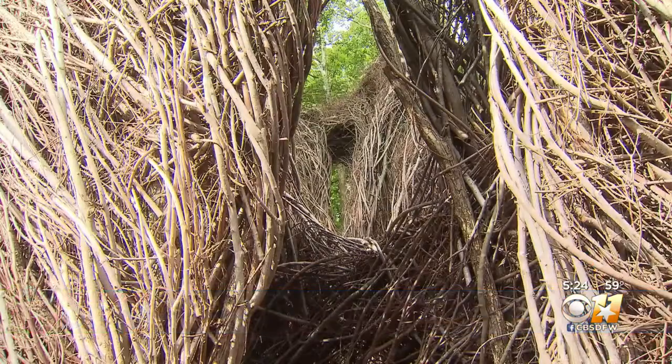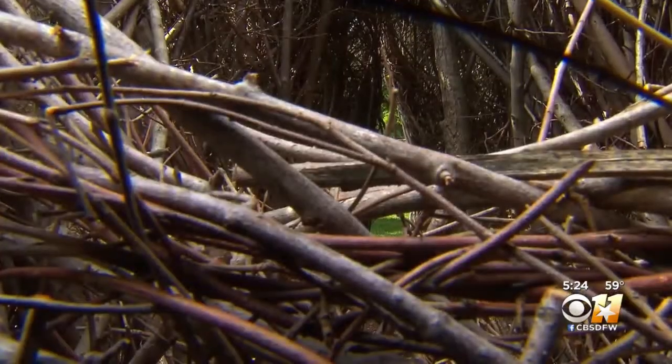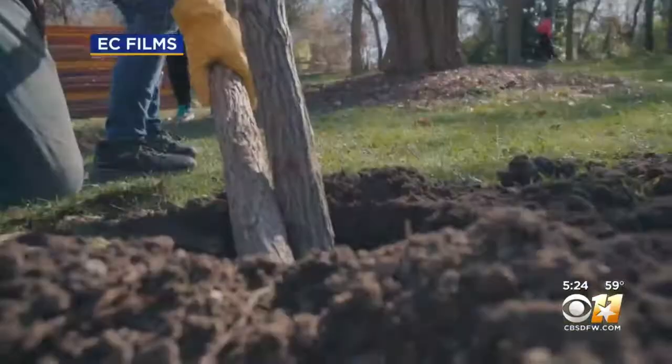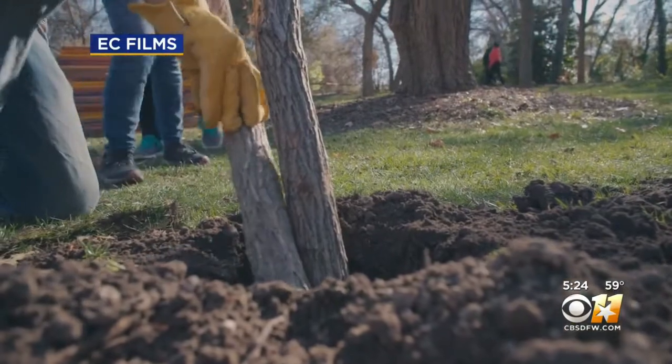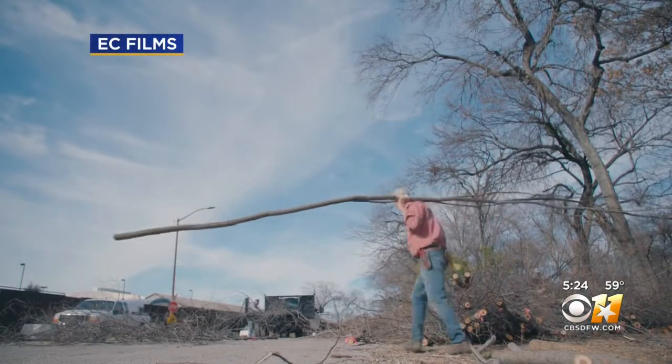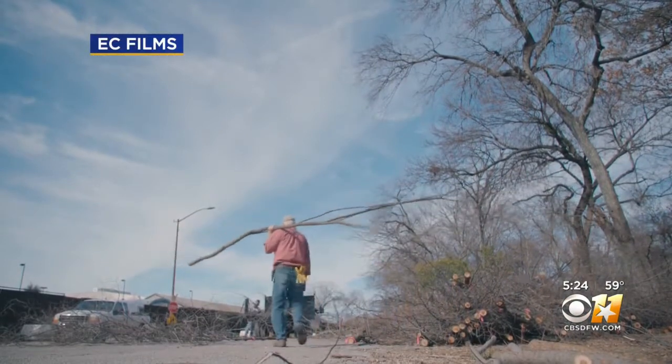It's sort of like a maze, sort of like a castle — it brings up all kinds of images. A work of art created from tens of thousands of sticks, it's the vision of Patrick Dougherty. The sticks range from about a half an inch and three feet long all the way to big pieces that were two and a half to three inches in diameter and 25 feet long.